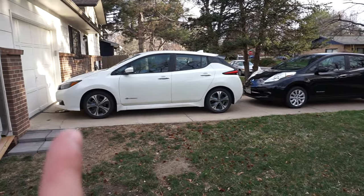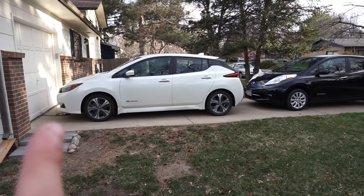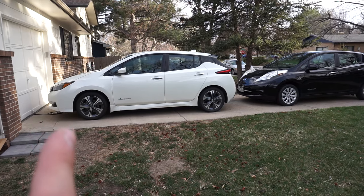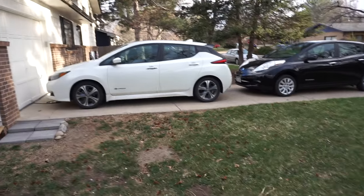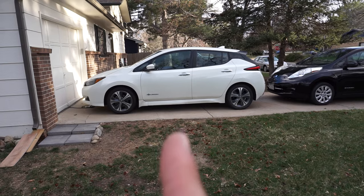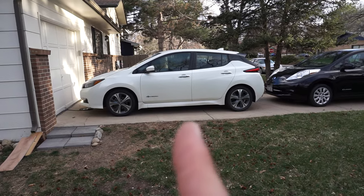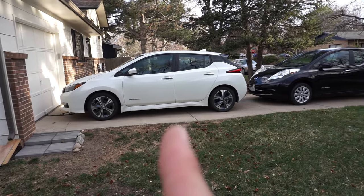On safety, the 2019 has the front camera so it can avoid hitting something. Actually, my girlfriend was looking down and traffic stopped in the first month of having this car — it saved us. The 2013 doesn't have any of that stuff, though on the higher trim levels like the SL, or with the tech package add-on for the SV, you could get daytime running lights and lane assist — it could kind of drive itself.